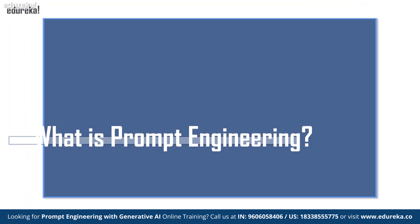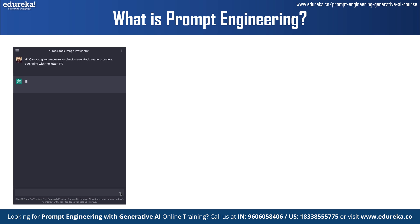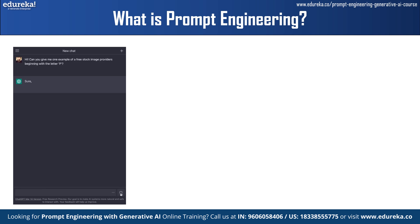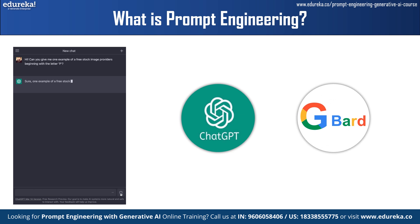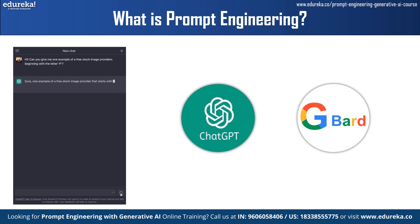So what is prompt engineering? A prompt refers to the input provided to a language model to obtain a desired response. It serves as the initial instruction that guides the language model in generating output text or completing a specific task. As generative AI tools improve, it is important for users to provide customized prompts to generate outcomes according to the user's needs. Prompt engineering involves crafting precise prompts to generate desired responses from language models like GPT and Google Bard. It's about designing prompts to obtain the desired type of information and is the process of refining large language models, or LLMs, with specific prompts to generate various AI services.